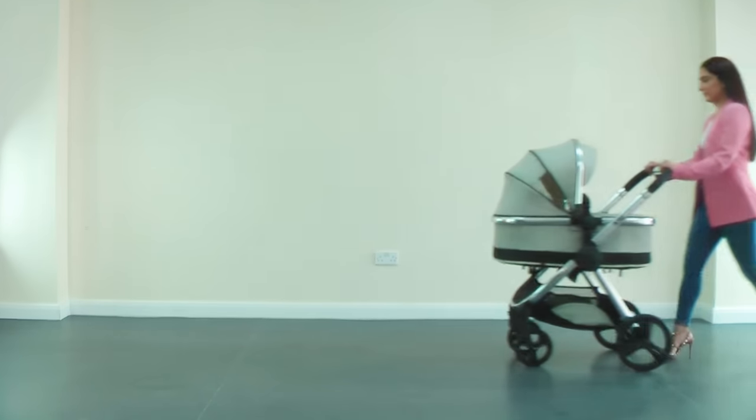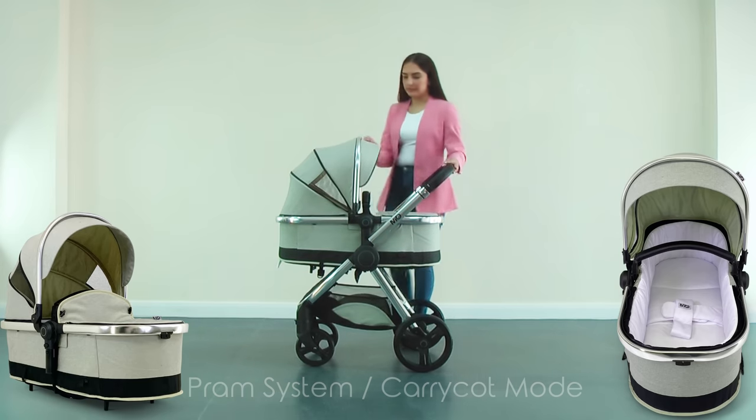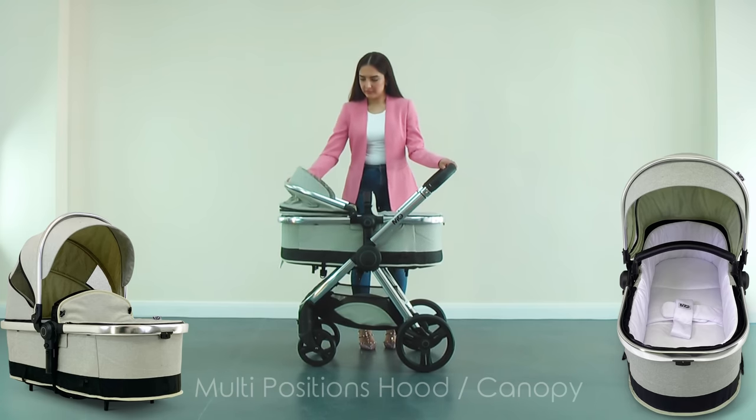The high-quality, beautifully designed carrycot offers the ultimate comfort and protection for the baby, with a large multi-position extendable hood, retractable canopy, and mesh side windows to help with ventilation.